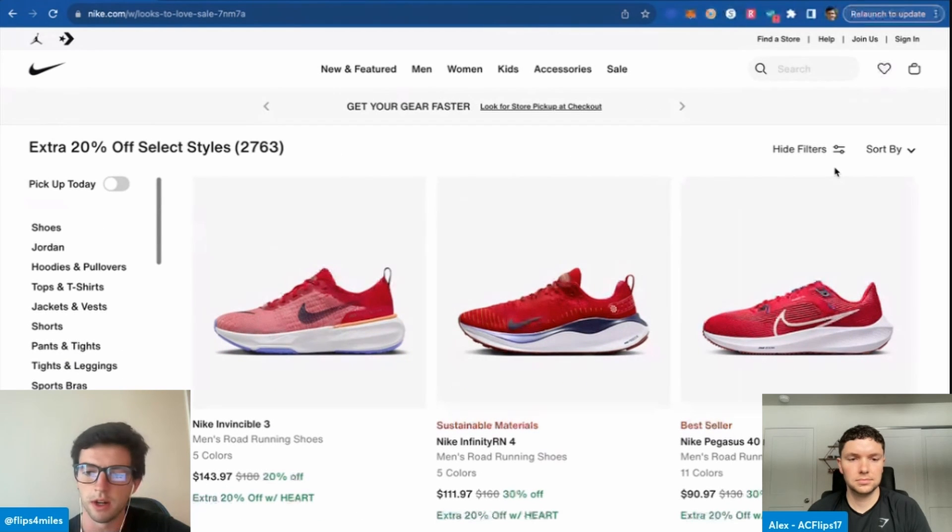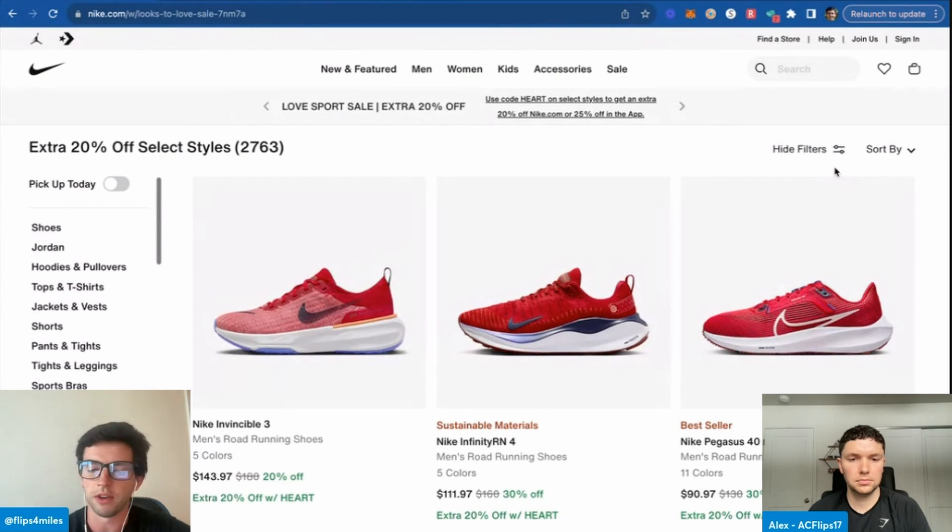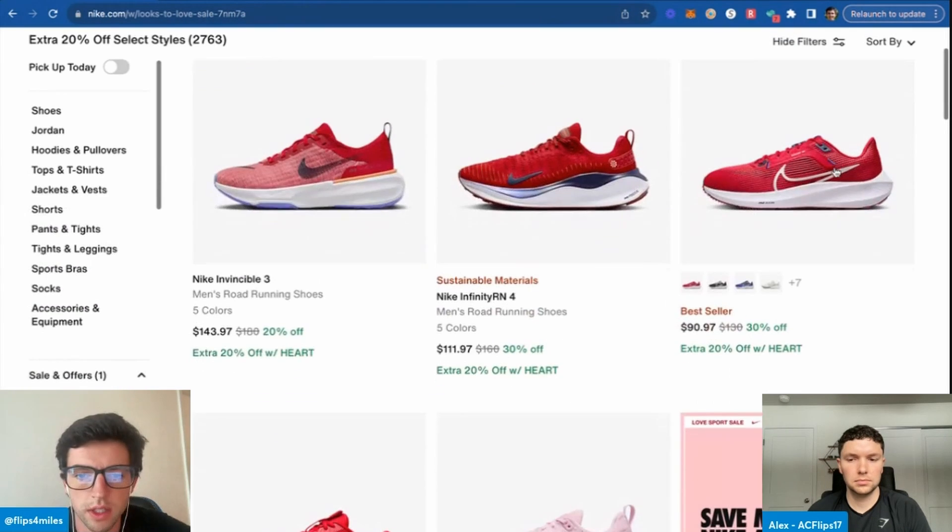Just name brand products — no running ads, no doing any marketing, no creating our own product, just Nike stuff. People already know and trust it, and it has proven sales. Let's see what we got.